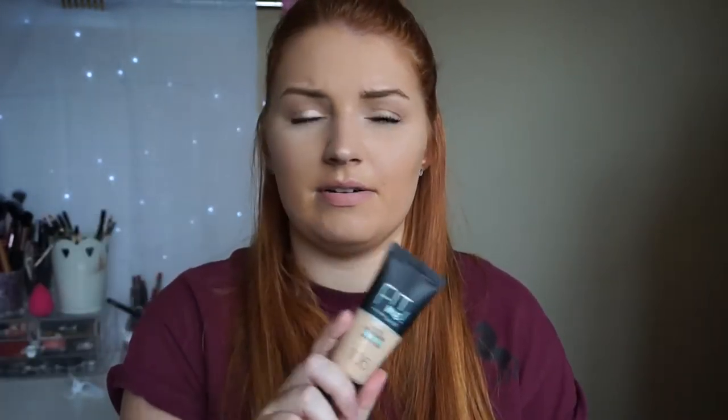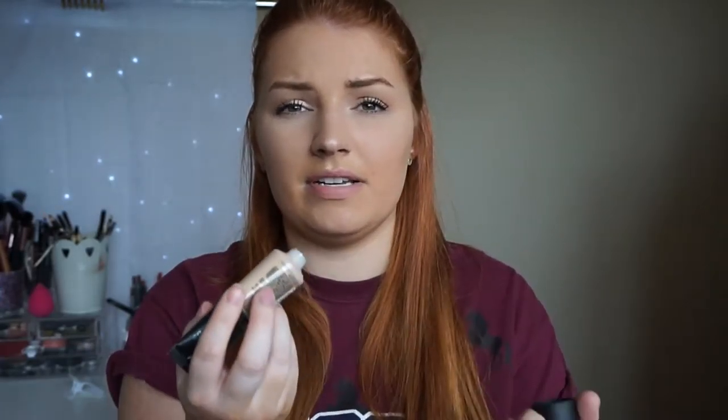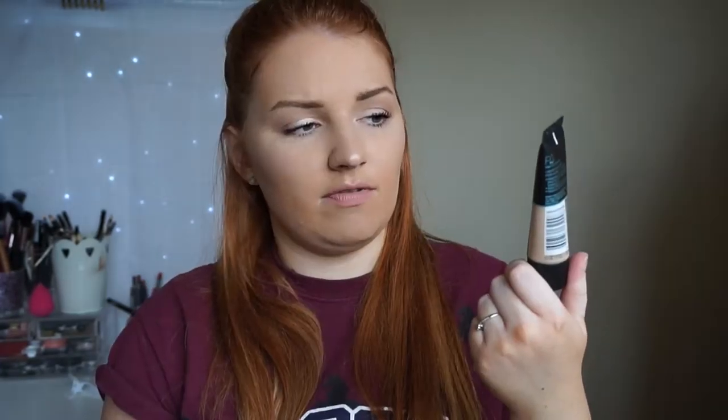I got mine in shade 105, which is more my in-between tan shade, so I'll have to mix it with some lightening drops when I'm not tanned and a darker foundation when I've got a fresh tan. I haven't actually tried it yet. I love the fact that it comes in a squeezy tube — in the States I believe it comes in a glass bottle with no pump, which I don't like. It's supposed to be really good for blurring pores, and if you want me to do a general review after I've used it a couple of times, let me know.